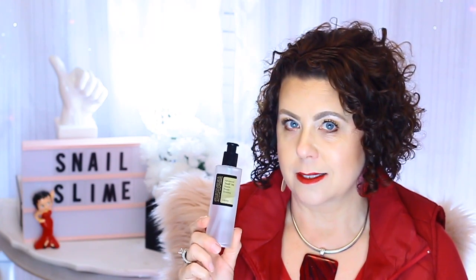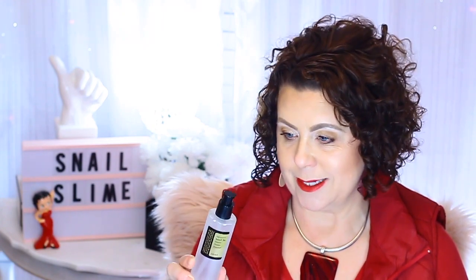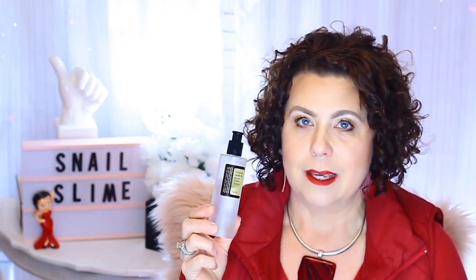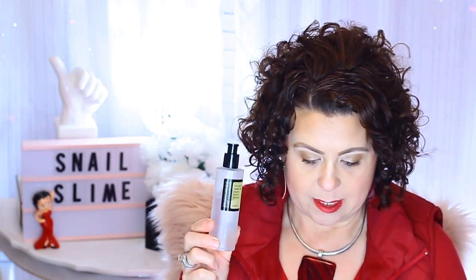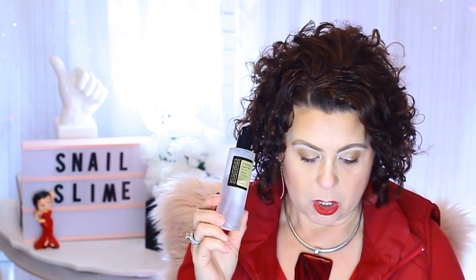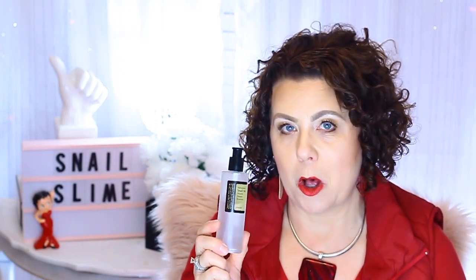So that is a lot. 96% of this product is actually snail slime. And snail mucin is a very powerful ingredient that can do a lot of different things to help our skin.